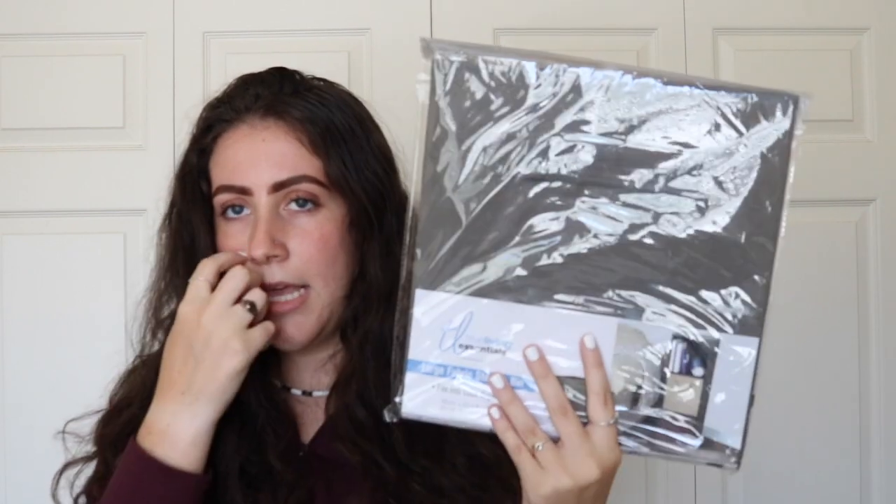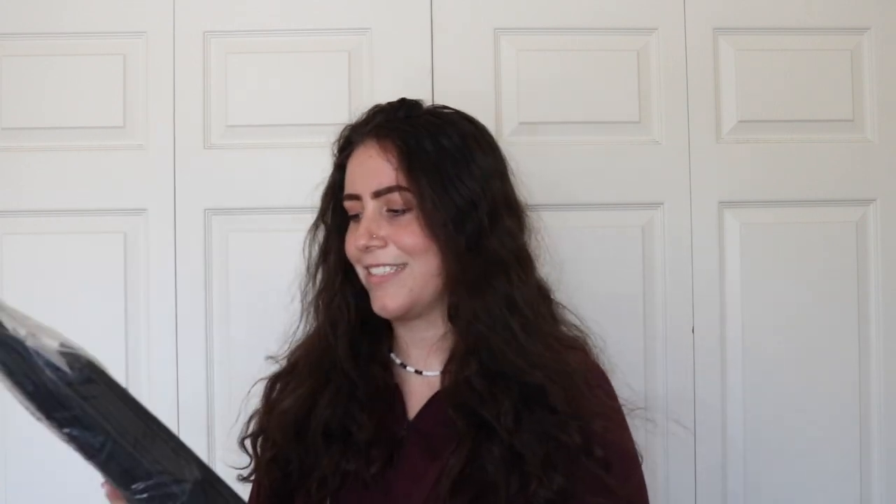Shout out to Tiffany for buying me this fabric storage bin — I'm just going to put it in my bathroom closet for towels or bathroom essentials. I also got this on Amazon: it's a closet underwear organizer and drawer divider — great for socks and bras, you open it and stuff things in it.